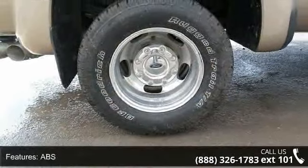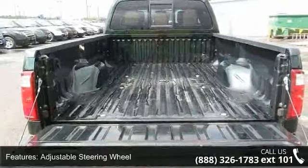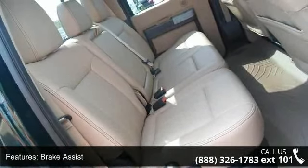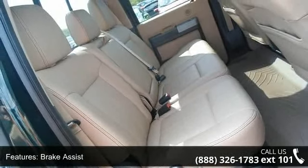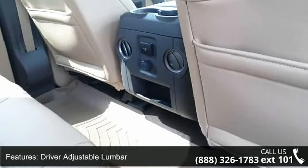adjustable steering wheel, aluminum wheels, brake assist, driver adjustable lumbar, dual rear wheels, engine immobilizer, and four-wheel drive. Low mileage is an important factor in your purchase, and this vehicle delivers a low odometer reading. Don't let this vehicle get away.